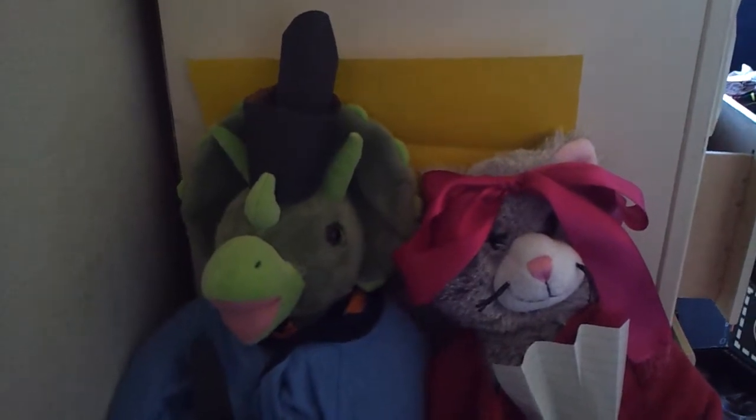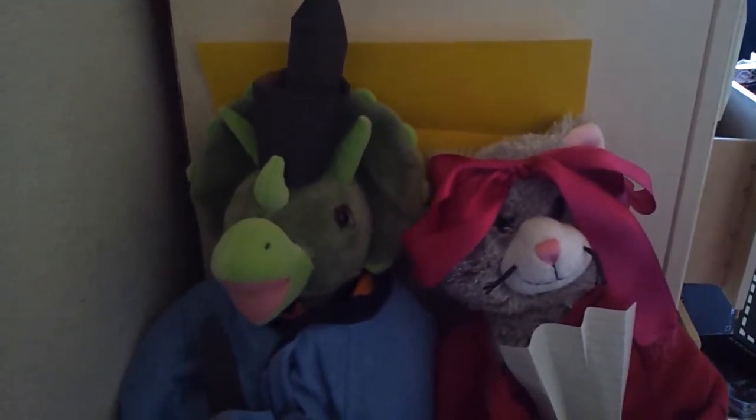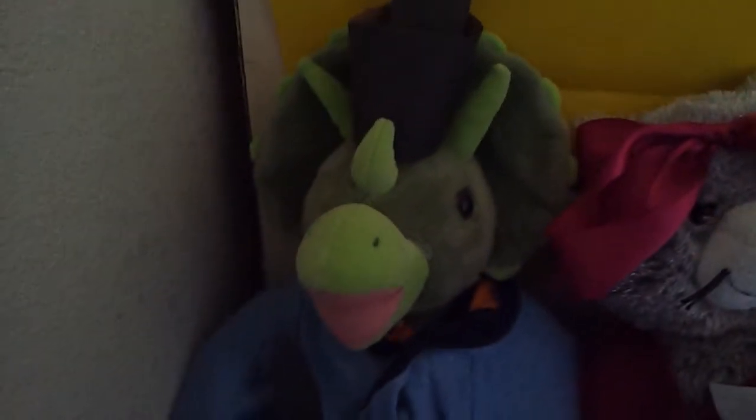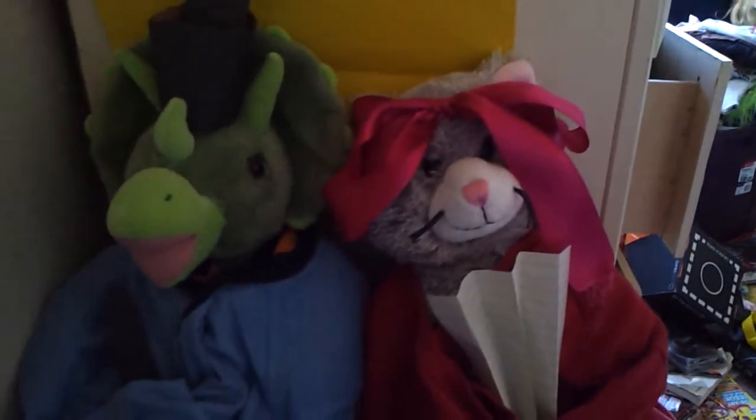I don't really have that much to say about it, but here's the display. Here I have my two Build-A-Bears, Steven the Triceratops and Daryl the Cat, playing the Emperor and Empress.